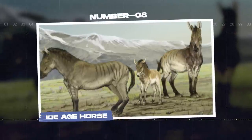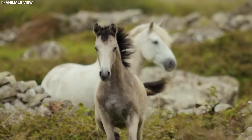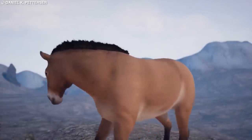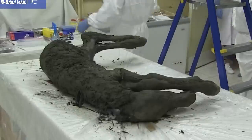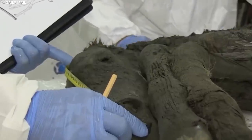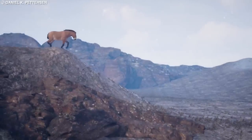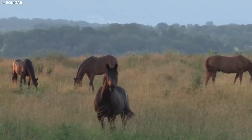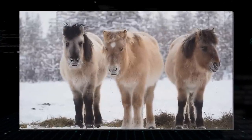Number 8: Ice Age Horse. The Ice Age horse, Equus ferus, is a prehistoric animal whose remains have been found preserved in ice, providing valuable insights into their biology, behavior, and the environment they inhabited. These wild horses lived in the cold regions of Eurasia and North America during the Pleistocene epoch, approximately 2.6 million to 10,000 years ago. Ice Age horses were well adapted to the cold climates, with a stocky build, thick sturdy legs, a broad chest, a long dense coat for insulation, and wide hard hooves that helped them navigate icy and snowy ground.